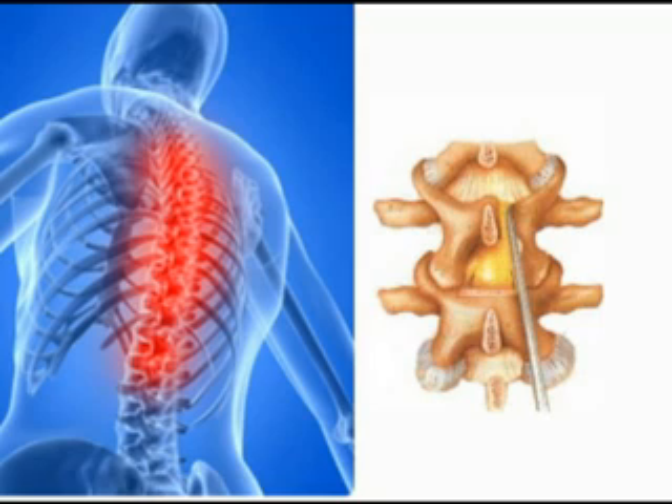Minimally invasive lumbar decompression is a new procedure that's been around for about three years. There have been about 10,000 cases performed in the US. The idea behind minimally invasive lumbar decompression, or MILD, is that it is a percutaneous, ultra-minimally invasive way to treat spinal stenosis.